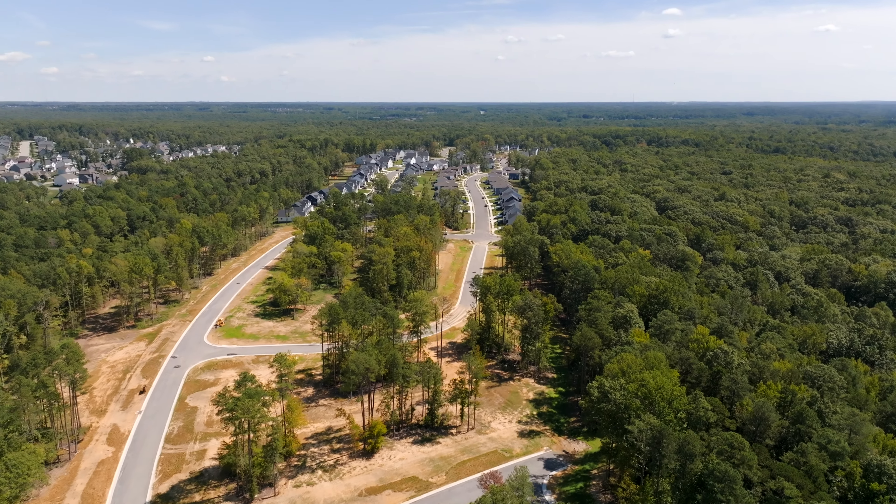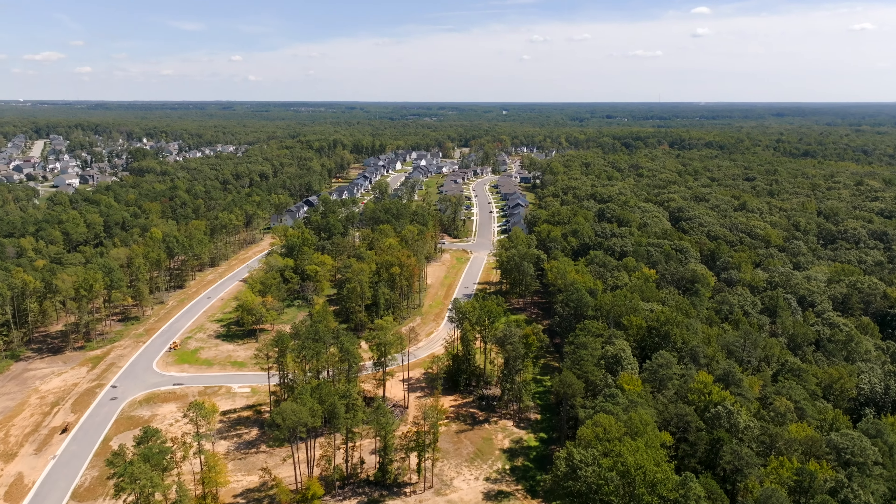Newmarket Village is in the heart of Midlothian. It's conveniently located to Westchester Commons, Route 288, and Swift Creek Reservoir.